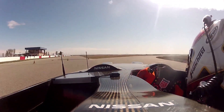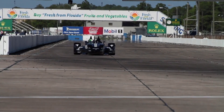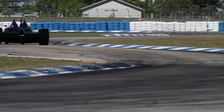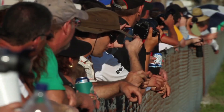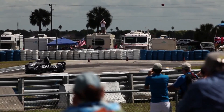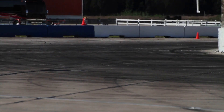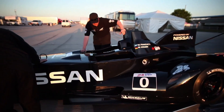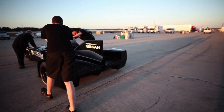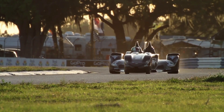Speed is the result of a mathematical formula, depending on variable combinations of power, weight and grip needed to overcome friction. The Nissan Delta Wing dramatically rearranges all of those components without changing the original goals: speed and endurance. At its first public testing at Sebring in Florida this week, the car demonstrated why Nissan believes this radical design may be the future of racing.